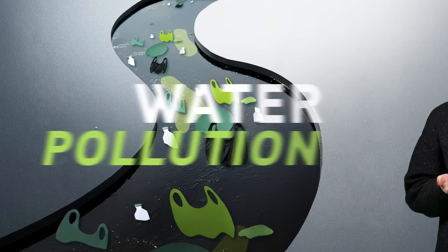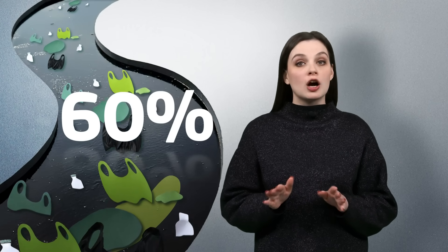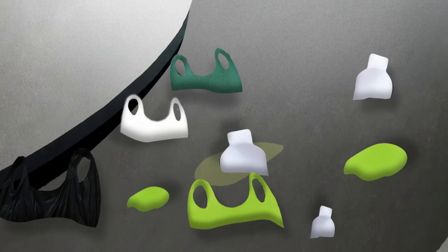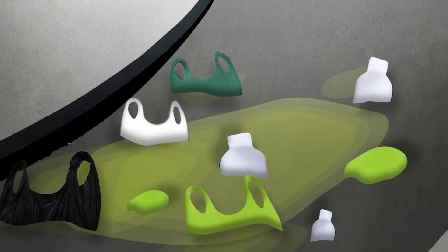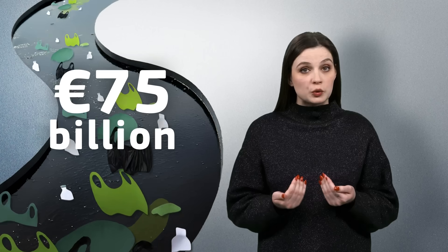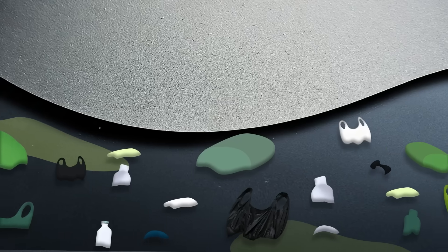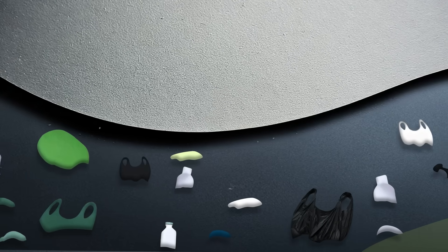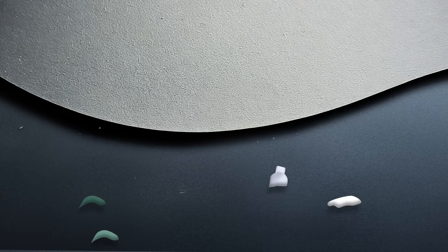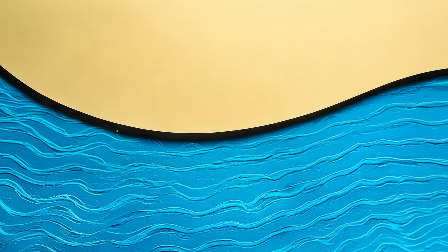Problem number three: water pollution. 60% of Europe's surface waters are not in a healthy state. Pollution from chemicals can cause serious health issues. Each year, water pollution costs us more than 75 billion euros. What can we do to tackle this at the source? The solution? Small actions, big impact. Even small actions, such as disposing of household waste properly, reducing single-use plastics, and avoiding littering, can help reduce water pollution.